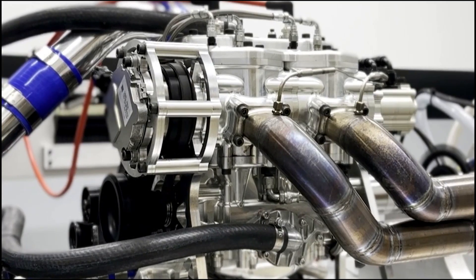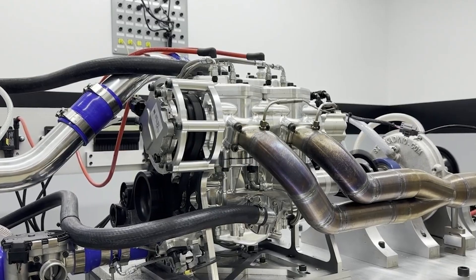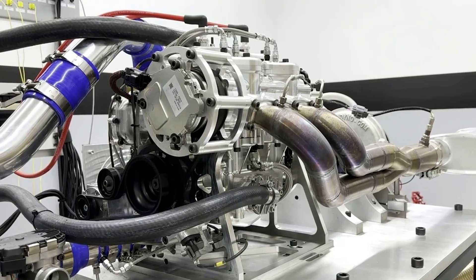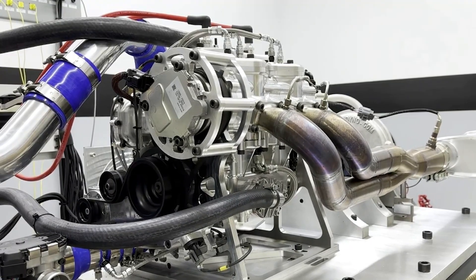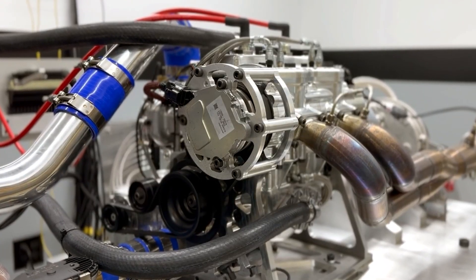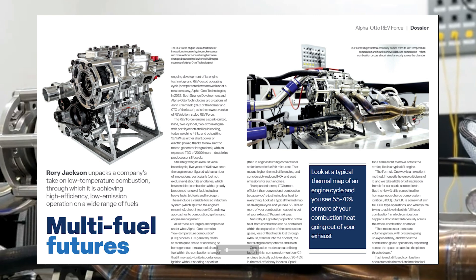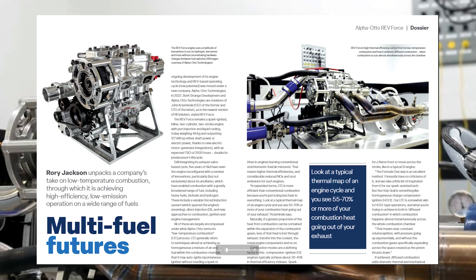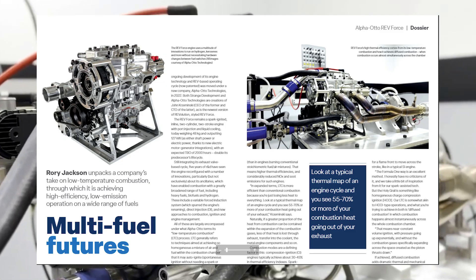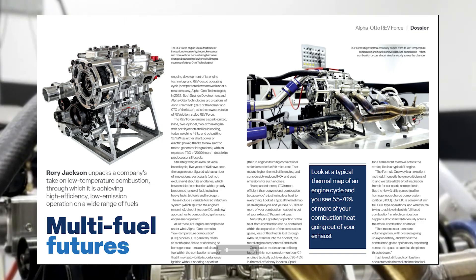Unlike most futuristic designs, it's already running on test benches, producing data, and offering production-ready variants. It's messy, complex, and a bit mad — which frankly makes it brilliant. Let me know what you think of the Reforce engine in the comments. There's a lot of information in this video, and if anything didn't make sense, I urge you to go read the article — I'll put a link in the description where they did an in-depth interview with the people from Reforce, really going into detail on how this thing works.